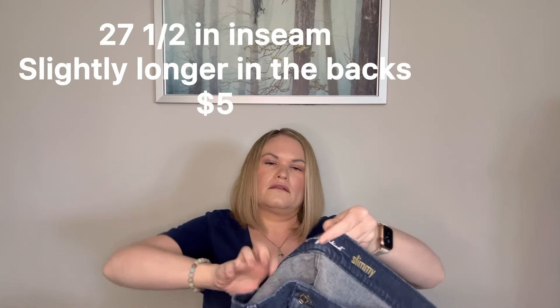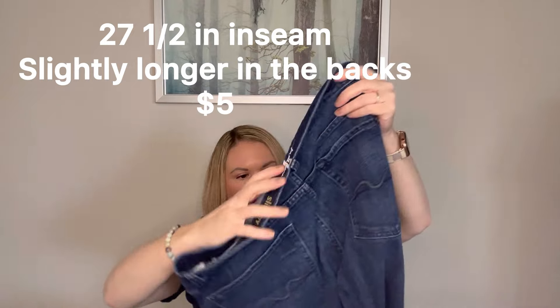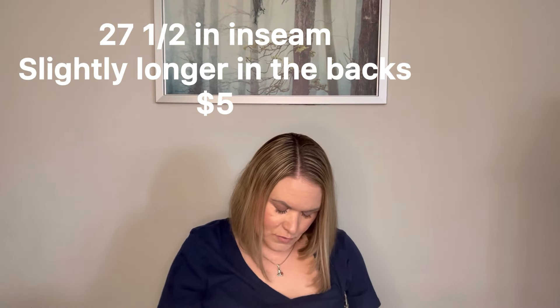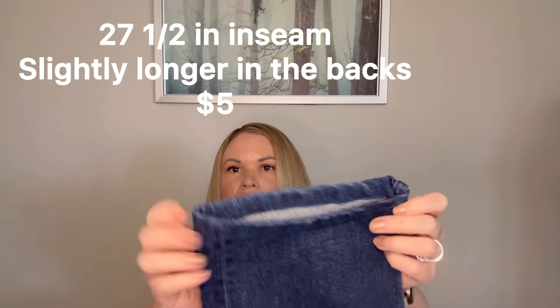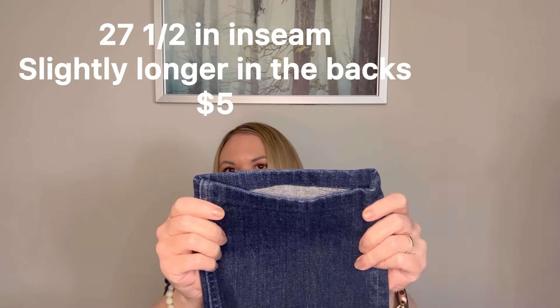Sometimes you even can get denim jackets in these boxes — I think mine are all jeans from what I can see. We have another Seven for All Mankind — these are the Slimmy. And these are a little bit darker wash and they're in good condition. These ones may have been altered on the length — they look a little bit crooked possibly. So that's something you need to be careful with in this box before you try to sell them. But otherwise they look like they're in good shape — these are a size 36. I will check those out.